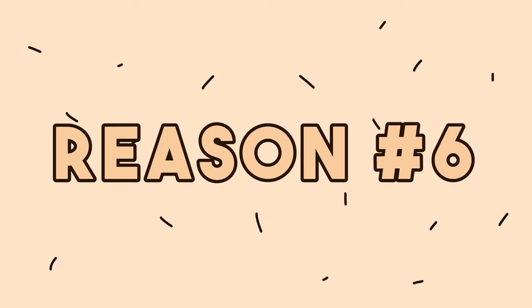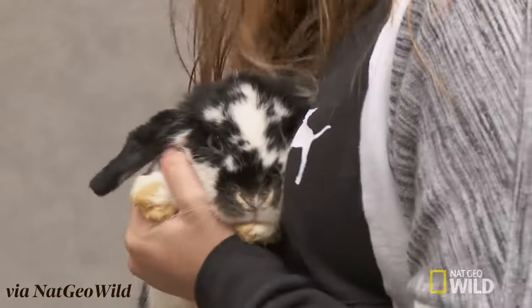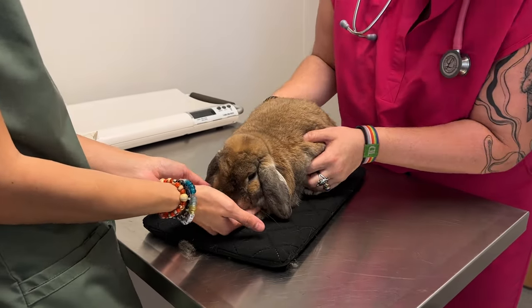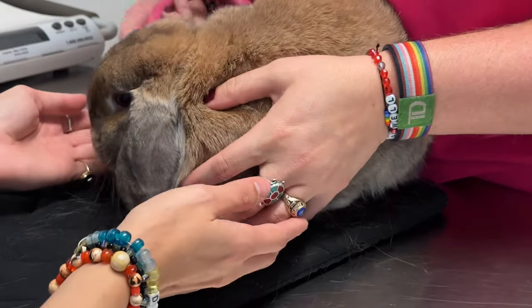The last reason your rabbit might be having accidents could actually be a health problem. Rabbits can get bladder infections. Just because your rabbit is having accidents does not mean they're sick, but it's worth knowing the signs. Bladder infections typically come with other symptoms: their pee changes color, there may be blood in the stool, and the accidents tend to be smaller amounts throughout the home rather than one big spot. Your rabbit will also likely show other signs of illness like being hunched over, not eating as much, and not acting like themselves. Do not jump to that conclusion right away — most likely it's one of the other reasons I mentioned — but if everything has been consistent and you're noticing accidents plus a change in urine color, it's always worth giving your vet a call.